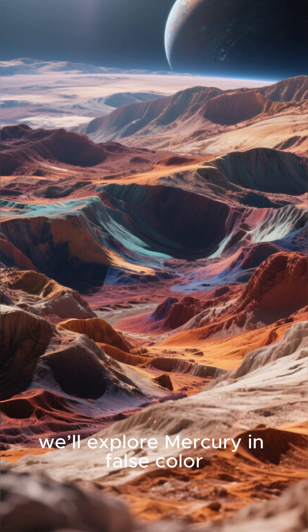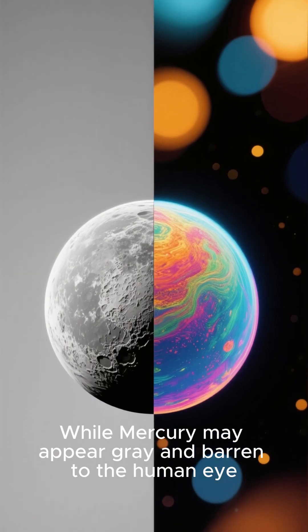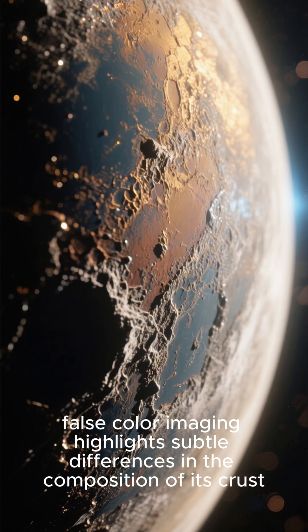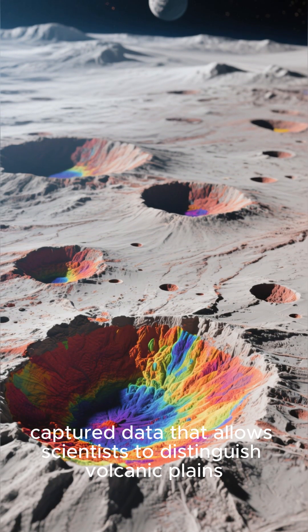In this video, we'll explore Mercury in false color and uncover the secrets this tiny planet holds. While Mercury may appear gray and barren to the human eye, false-color imaging highlights subtle differences in the composition of its crust. The Messenger wide-angle camera captured data that allows scientists to distinguish volcanic plains,